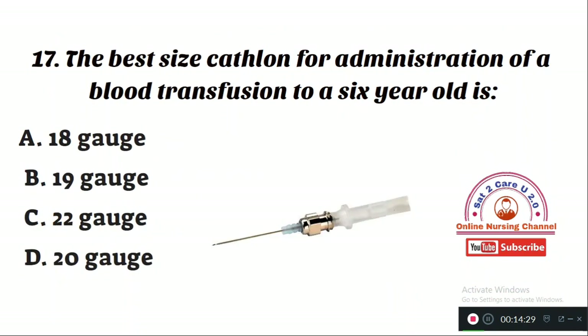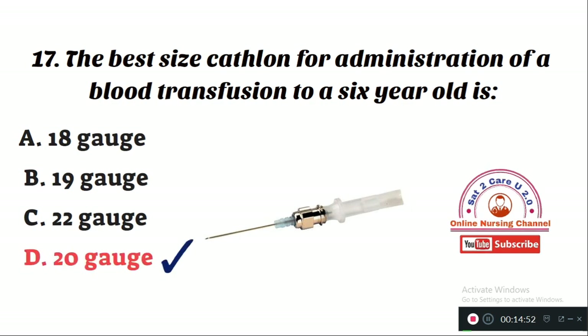Question number 17: The best size catheter for administration of blood transfusion to a 6-year-old is — Option A: 18 gauge. Option B: 19 gauge. Option C: 22 gauge. Option D: 20 gauge. The right answer is Option D — a 20 gauge needle should be selected for blood transfusion in a 6-year-old.